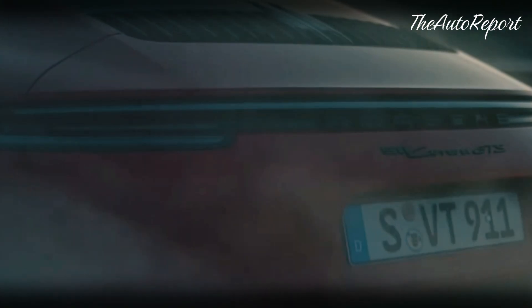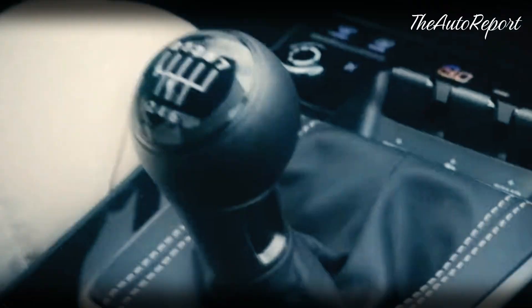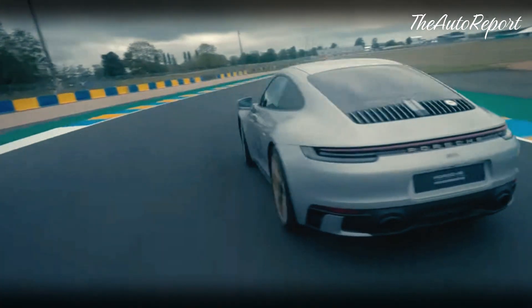The Porsche 911 GTS is one of the most popular variants of the iconic sports car. It offers a balance between the base Carrera and the hardcore GT3, with more power, sharper handling, and sportier styling.